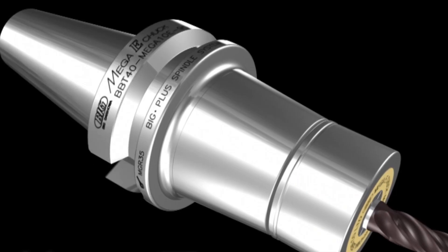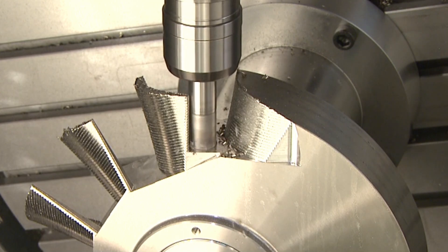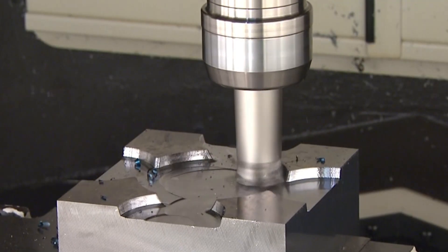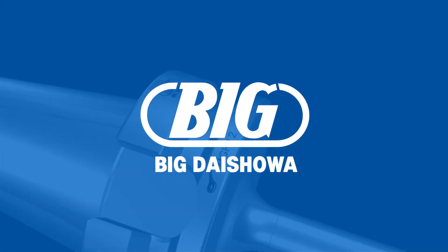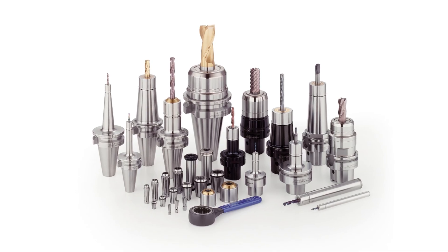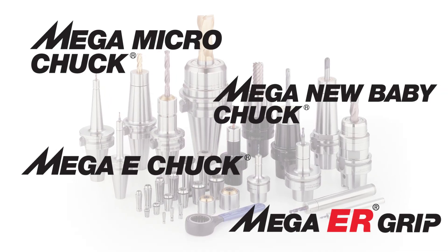There are a lot of collet chucks out there, and just as many claims about quality and reliability. Sometimes, finding the right one for your needs can feel overwhelming. Fortunately, Big Daishoa makes the choice easy. Whatever your needs, whatever the project, there's a Big Daishoa collet chuck for you.